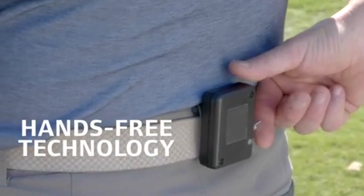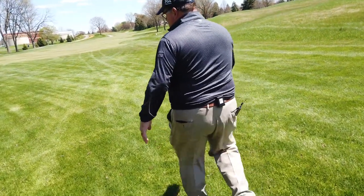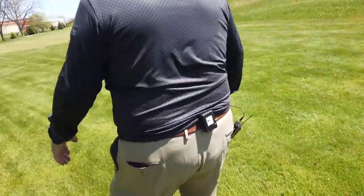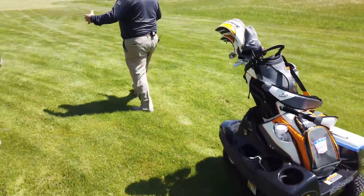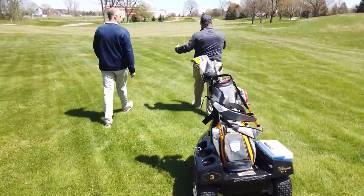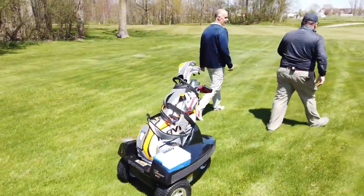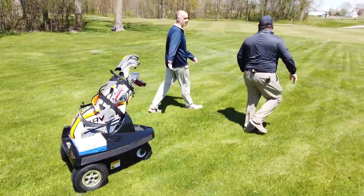You turn that thing on and it's good to go. It's a transmitter that basically talks to the walk while you're walking, and it's always in communication with it. Each transmitter is married to the walk, so if you have six at a facility, each one has its own transmitter. You're not going to run the risk of triggering somebody else's walk.